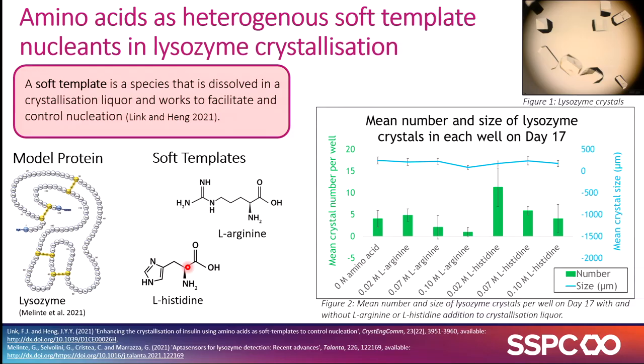Laura Coffey is doing a PhD building on some work from Jerry Hang in Imperial, looking at using amino acids as soft templates for protein crystallization using a single drop vapor diffusion method. Her preliminary results have shown that L-histidine seems to promote nucleation, whereas arginine seems to inhibit the nucleation of lysozyme crystals.